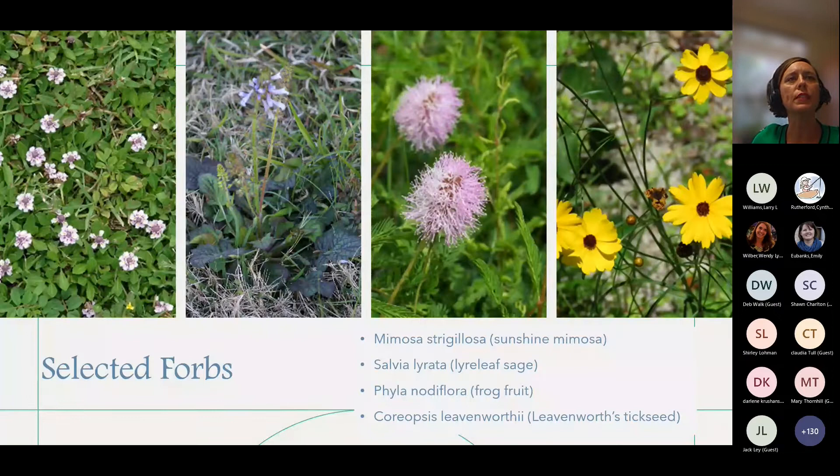These are the forbs we selected: Mimosa strigolosa, which is sunshine mimosa; Salvia lyrata, which is a smaller growing sage plant; Phyla nodiflora, which is frog fruit; and we mixed in Leavenworth's tickseed, or Coreopsis leavenworthii. We picked these because we thought they would reseed in a bahia-type situation — bahia tends to have an open habit — and we thought they might be mowable, but we found that some were and some were not.